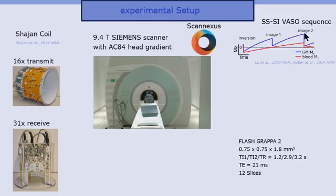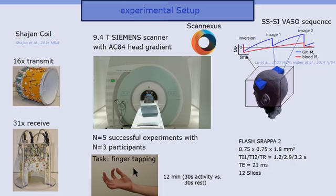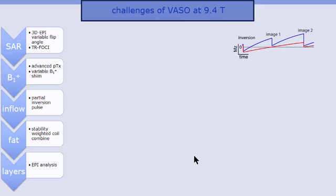The 0.75 mm readout is adjusted to be perpendicular to the motor cortex in a very small field of view, while the inversion volume is played out in a more global fashion. To modulate brain activity changes, we use a 12-minute finger-tapping task. Getting VASO working at 9.4 Tesla in humans required identifying and addressing a whole set of challenges, which I will now go through one by one.